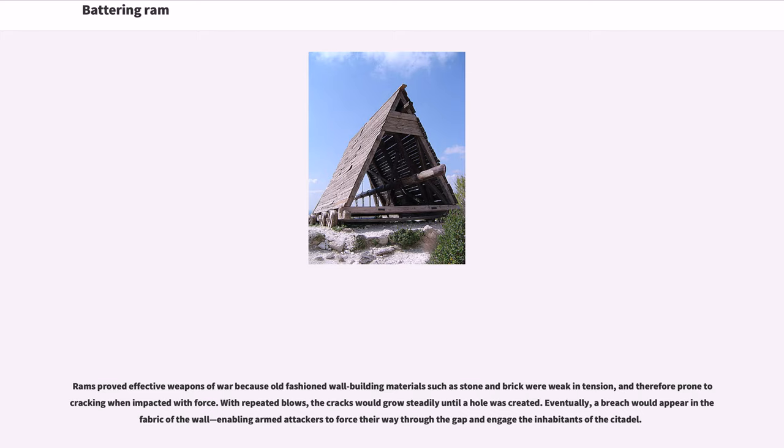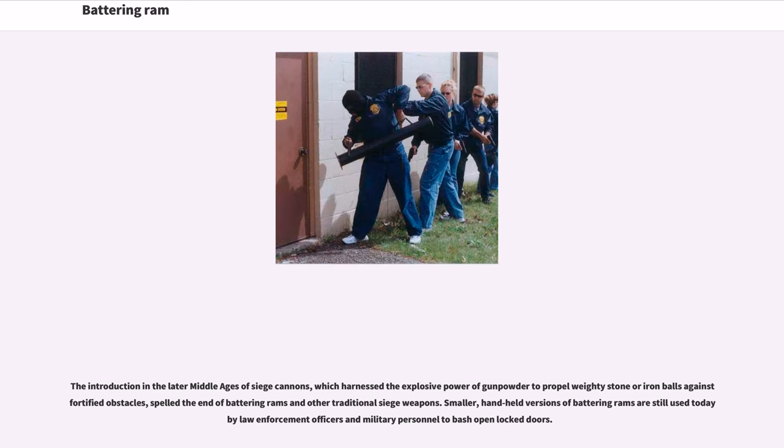With repeated blows, the cracks would grow steadily until a hole was created. Eventually, a breach would appear in the fabric of the wall, enabling armed attackers to force their way through the gap and engage the inhabitants of the citadel. The introduction in the later Middle Ages of siege cannons, which harnessed the explosive power of gunpowder to propel weighty stone or iron balls against fortified obstacles, spelled the end of battering rams and other traditional siege weapons.